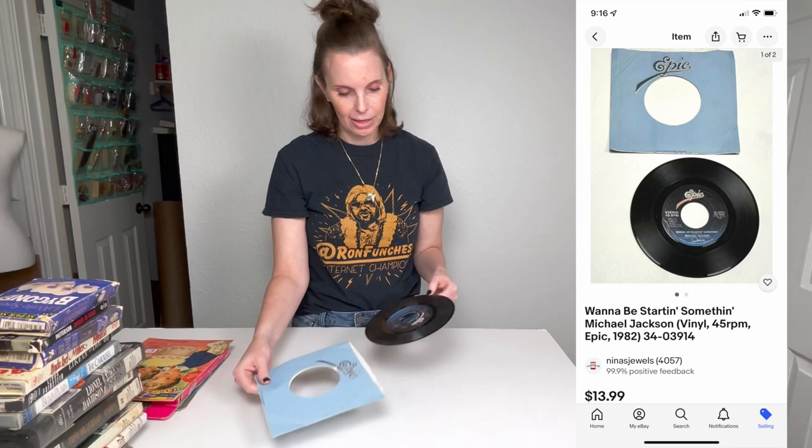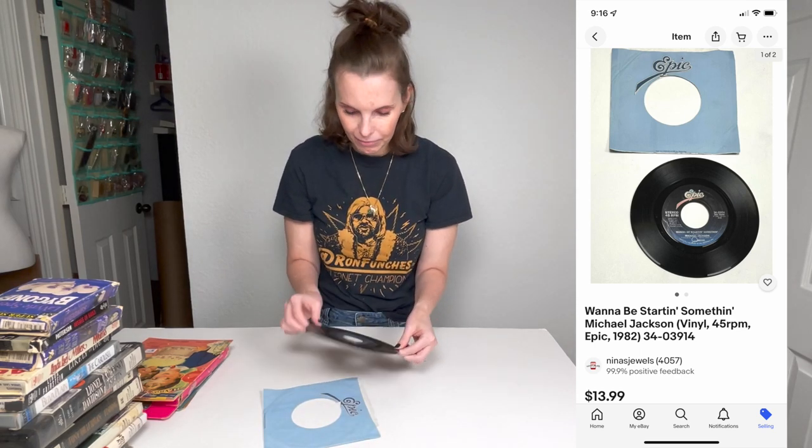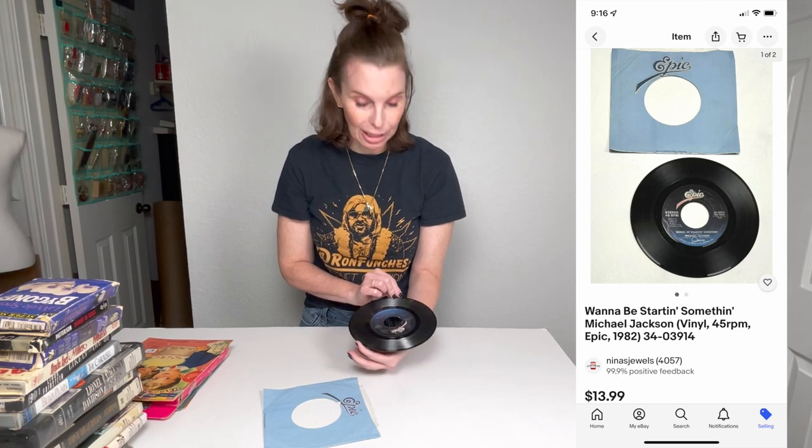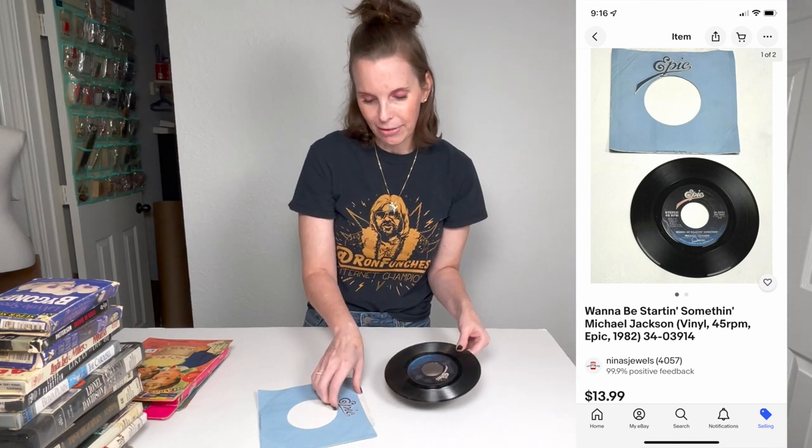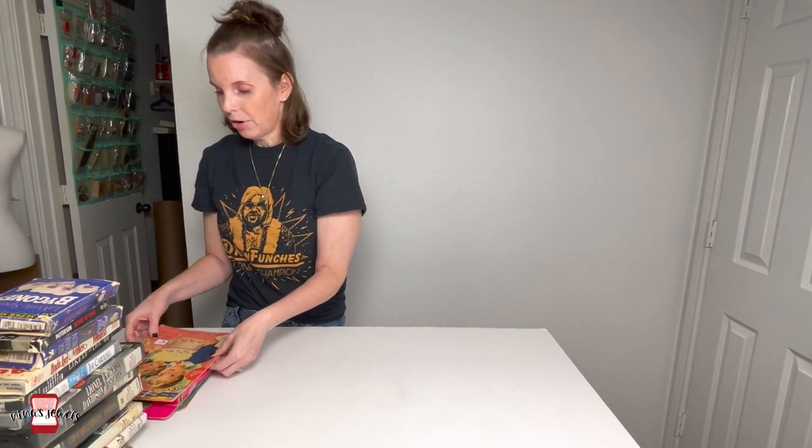This one I actually intended to comp and then got immediately distracted and forgot. This is a Michael Jackson 45 — "I Want to Be Startin' Something" — the instrumental version and the regular radio version. I have no idea if that was worth it. I think I paid either a dollar or two dollars for it. I don't know if that was worth it or not.